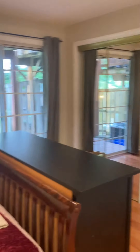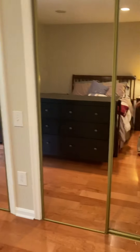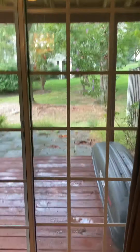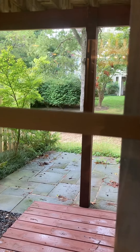They have the basement set up as a bedroom with a sliding glass door going outside, lots of closets, and another full bath down here — shower tub and granite sink. Out back you've got a little patio area with slate. Let me know if you have any questions.